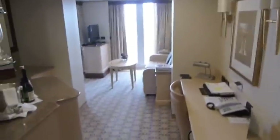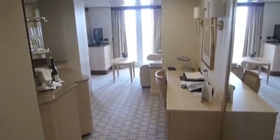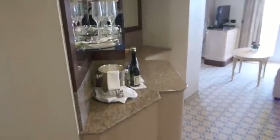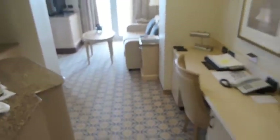This is room 5103 on board Cunard Queen Elizabeth. This is what is known as a Q3 penthouse suite. When you come in from the outside, you have this little bar area here with lots of glasses, a fridge, and you get to choose two types of alcohol.